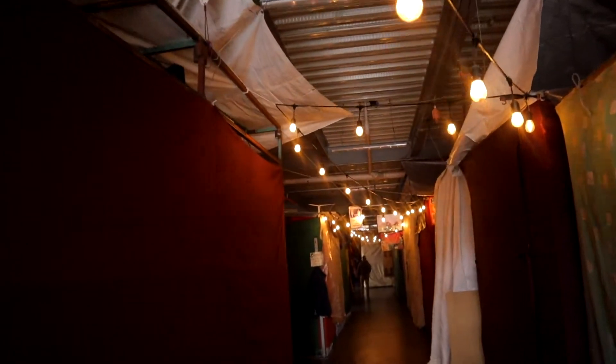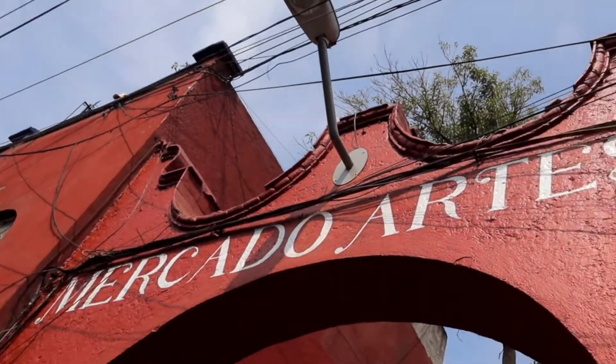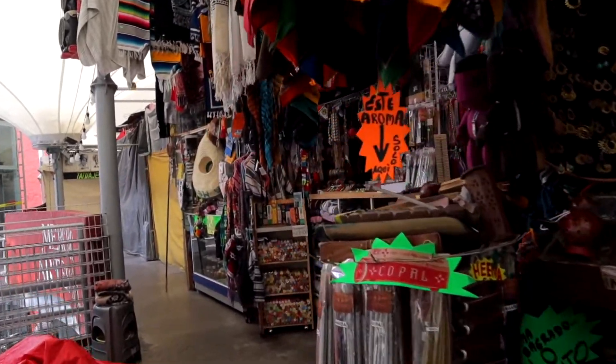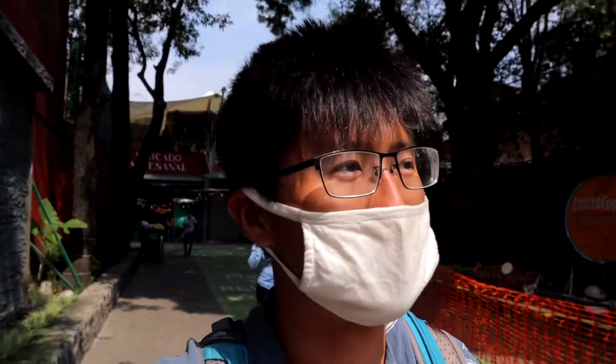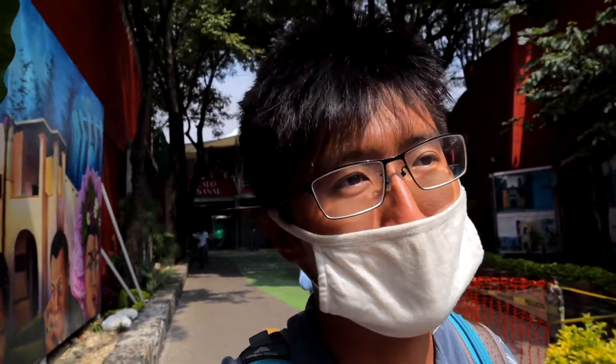Our next stop is one you should definitely make when in Coyoacán — it's right next to the main plaza and it's a really beautiful place: the Mercado Artesanal. If you want to buy a souvenir from Mexico City, this is the place to do it. First, it's local; second, it's probably cheaper than downtown; and third, it's the work of local artists, so you're supporting them. I'd highly recommend stopping here. The stalls are just opening up since we're pretty early, but it's a cool place to walk around.